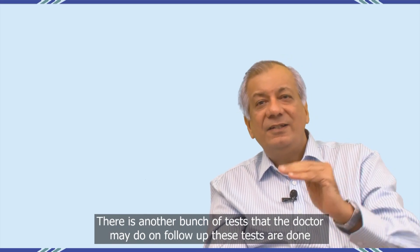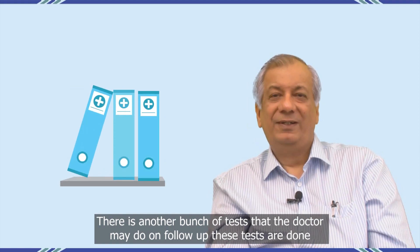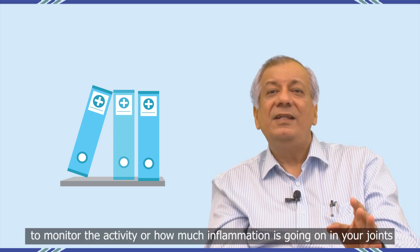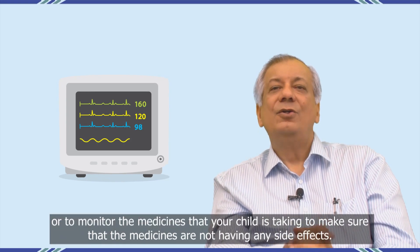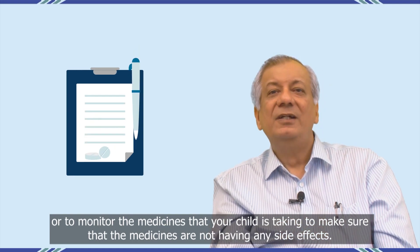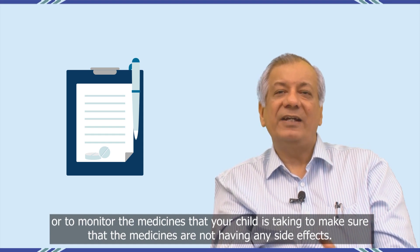There is another bunch of tests that the doctors may do on follow-up. These tests are done to monitor the activity or how much inflammation is going on in your joints, or to monitor the medicines that your child is taking to make sure that the medicines are not having any side effects.